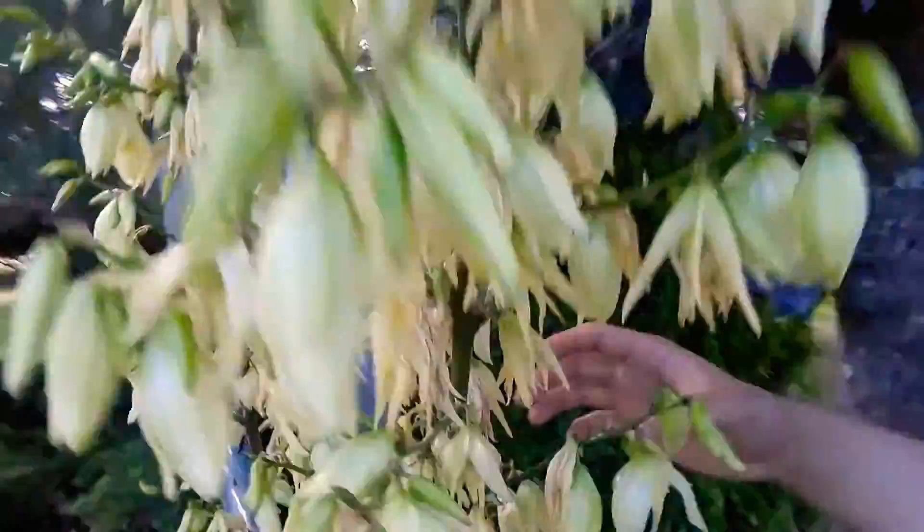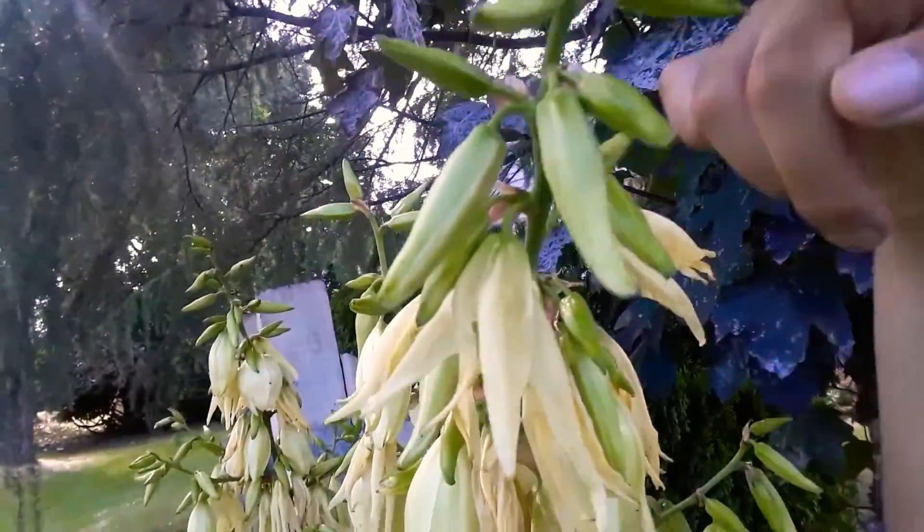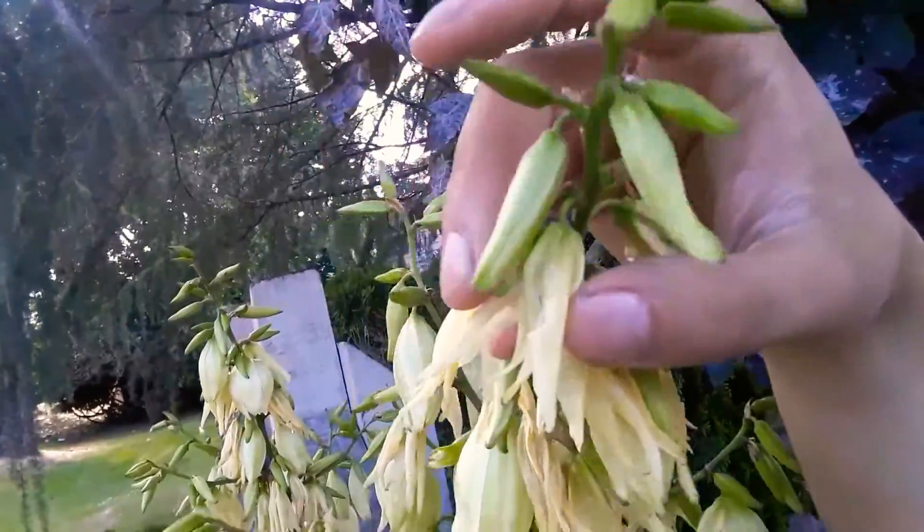And if you really want to encourage more blooms and seeding, I highly recommend getting rid of the older spent blooms at the bottom, and you should see more spikes of new blooms at the top.